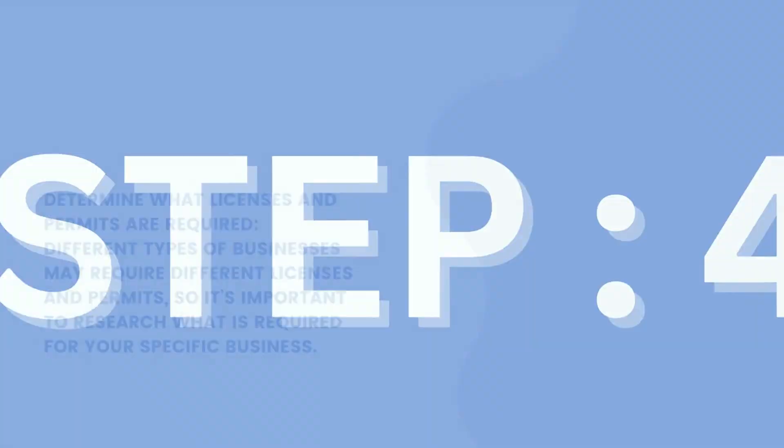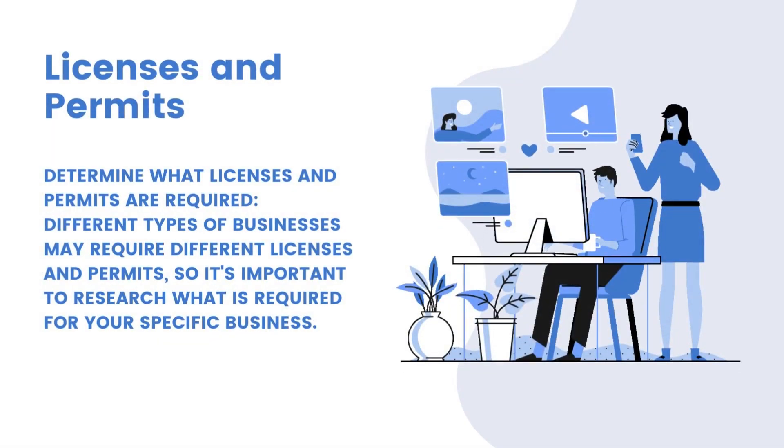Step 4: Determine what licenses and permits are required. Different types of businesses may require different licenses and permits, so it's important to research what is required for your specific business. Check with local and state agencies, as business licenses and permits are often issued by them. Keep deadlines in mind, as some licenses and permits have specific deadlines, so apply in a timely manner. Also consider the cost, as there may be fees associated with obtaining licenses and permits, so budget accordingly.